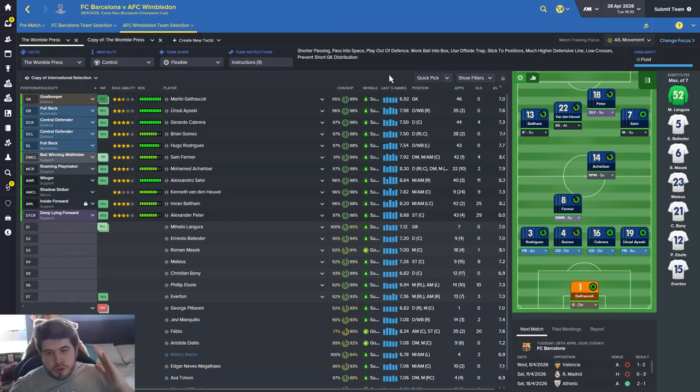We're on the team selection screen. No QOTD today, although drop ideas in the comments. Bad news - Fabio picked up a back strain and he's going to be missing both legs of the semi-final against Barcelona. I don't even know if he'll be fit for the final if we get there. We are into the FA Cup final as well, which is against Manchester City, so there's plenty to do.